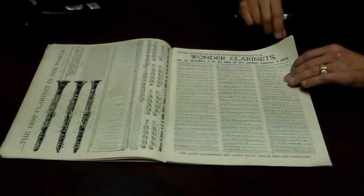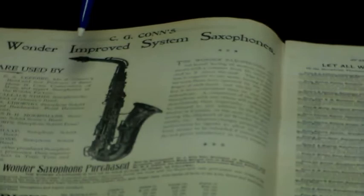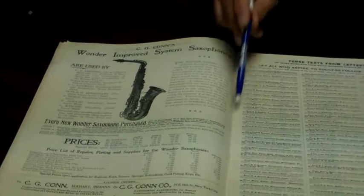Here we have the clarinets and the artists that were endorsing them. Then there's the saxophone. Kahn was the first one in the United States to make a saxophone — an American saxophone — and they were quite proud of it. It was Gus Bisher who helped design it and get things going at the Kahn factory. So this is a very early American saxophone. Here are the artists; the great Lefebvre, who played with Sousa and Gilmour, is endorsing it.